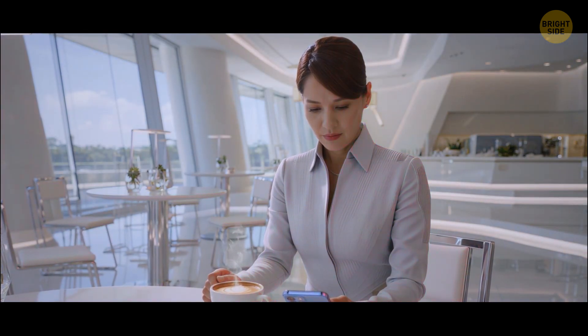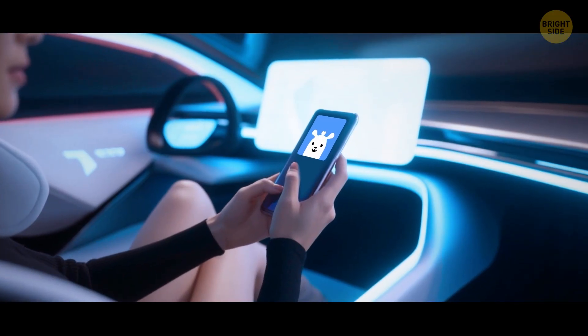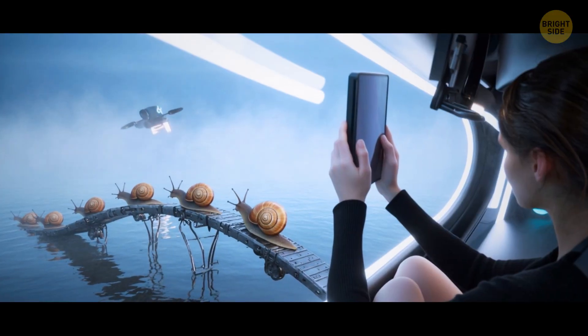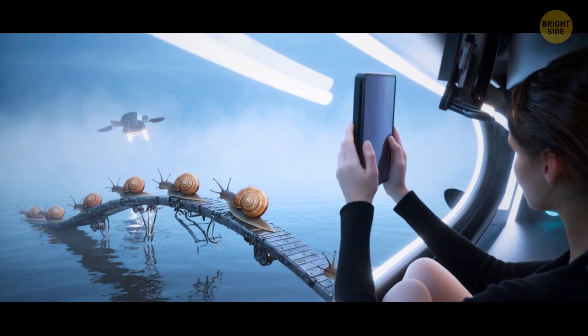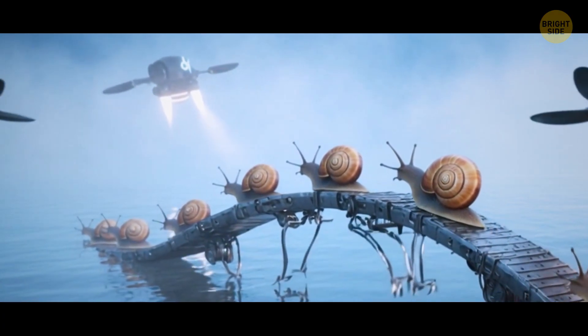You take a sip of your cappuccino while ordering a flying taxi. After hopping in, you check your health in a special app and glance out of the window. A bunch of robo-snails are hovering over the river, forming a bridge. Must be some ongoing repairs.